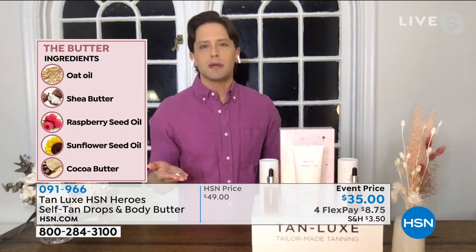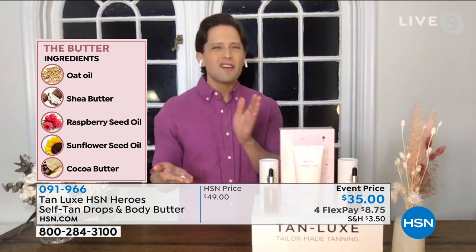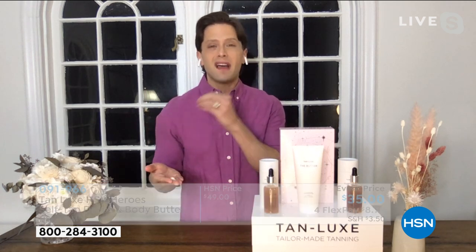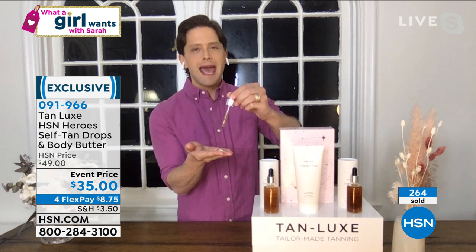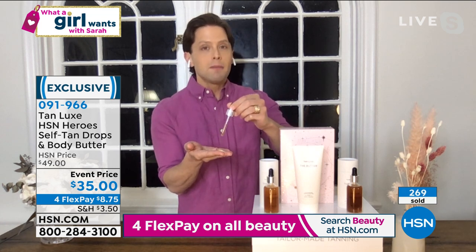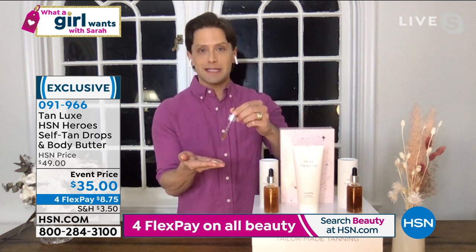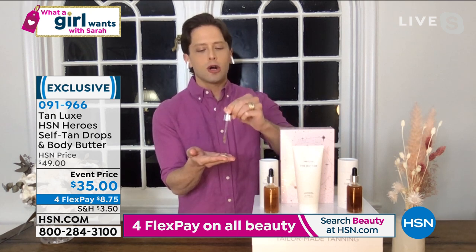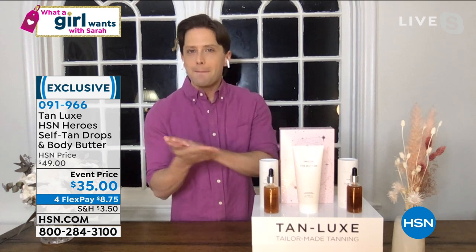I'm going to mix the drops with the butter, but you can mix it with whatever you want. Our butter has oat oil, shea butter, sunflower seed oil, and cocoa butter — none of those drugstore products that clog your pores and dry out your skin. When you want to customize your tan: two to four drops adds radiance; six to eight drops looks like you snuck away for the weekend and got some sun; and if maybe you have a wedding or want to convince your co-workers on Zoom you were straight out of Tahiti, go full bore — add 12 drops, mix it in, and apply it to the skin.